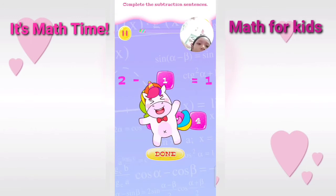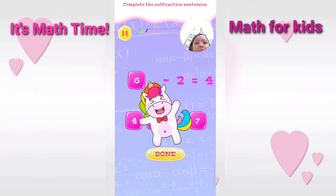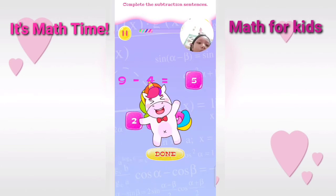You are really talented. Complete the subtraction sentence. 5, 6. Correct. Complete the subtraction sentence. Wonderful.